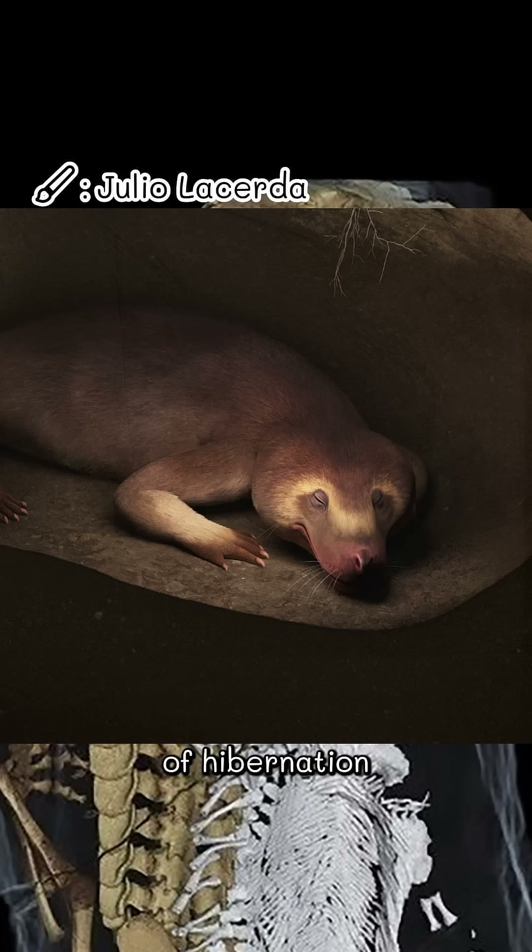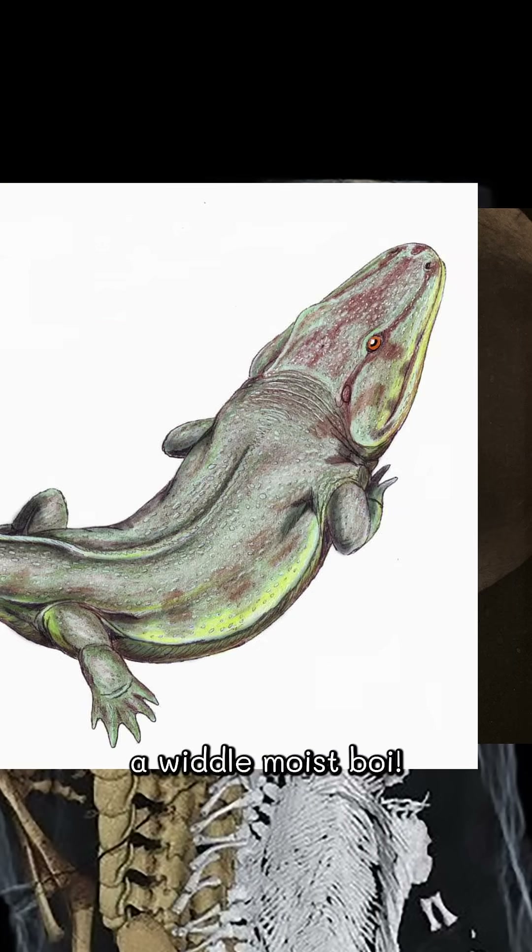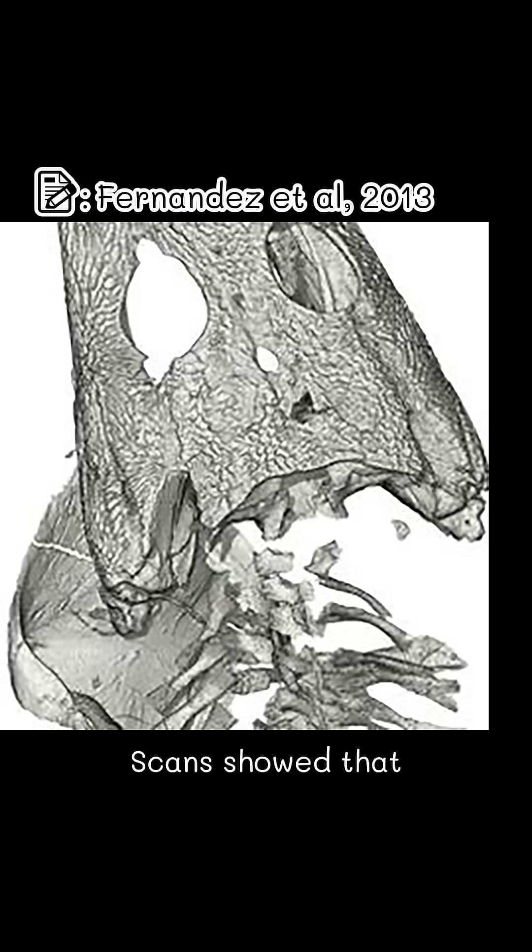This hot weather equivalent of hibernation is called estivation, so Thernaxodon is sitting pretty. But Brumastega is an amphibian — a little moist boy — and it needs to shelter from the heat.